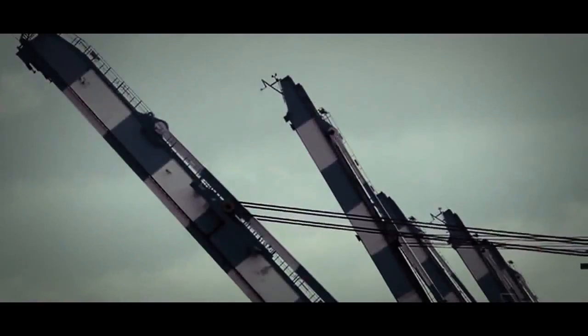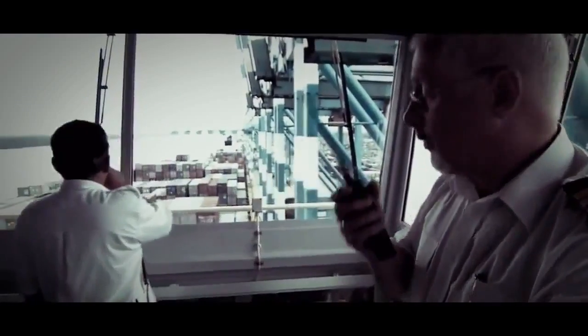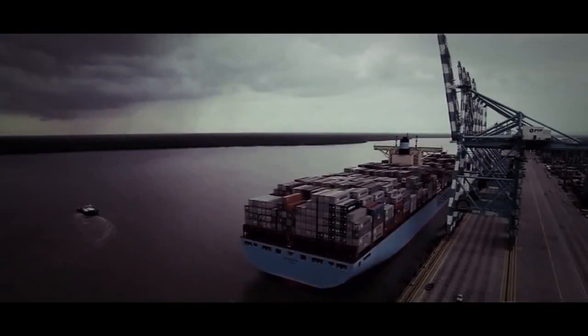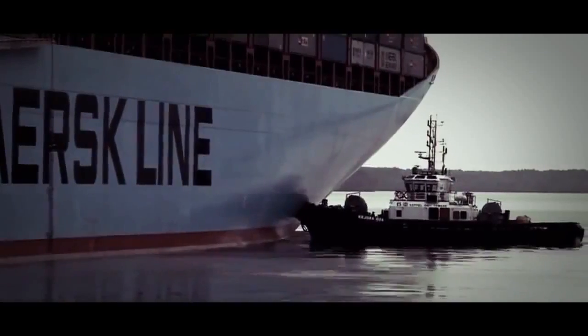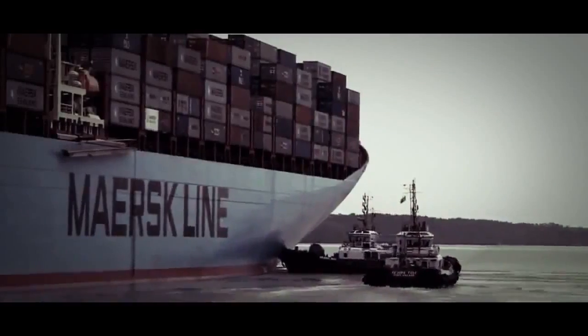Finally, loading is complete and the gantry cranes pull away from the ship. 15 stories above the dock, Captain Sonneksen has a bird's eye view of the departure. With him is a local pilot, who by law must help guide Emma safely out of port. Emma will need all the help she can get — departing Tanjung Pelepas is always tricky, and Emma's size means she faces extra hazards in the harbor. She has to be pulled away from the dock and turned 180 degrees before she can start her engine.